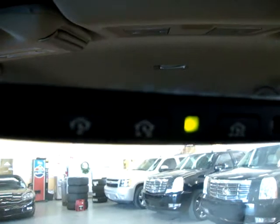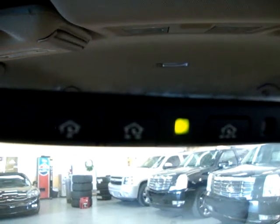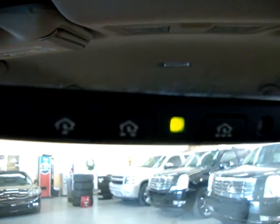I forgot to show you this - it's a little hard to see in the mirror, but you see those little houses there. That's to program your garage door or gate opener, so that way you don't have to have a remote with you. Once you program it, it'll save it and you can just use that instead of your remote.